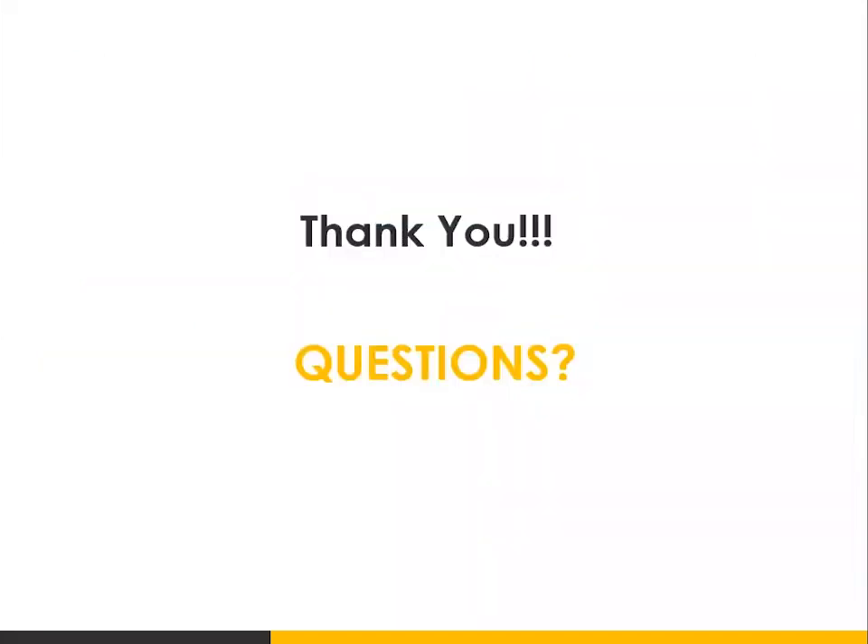Thank you so much for joining us. I'm happy to take some questions you all might have. Could you speak to how to increase conversion rate for a blog site that doesn't have any of its own products?